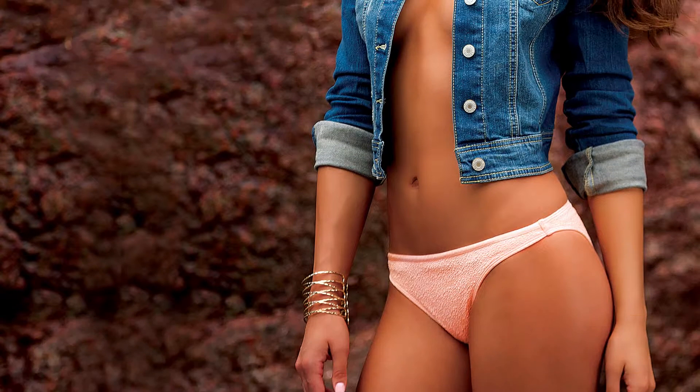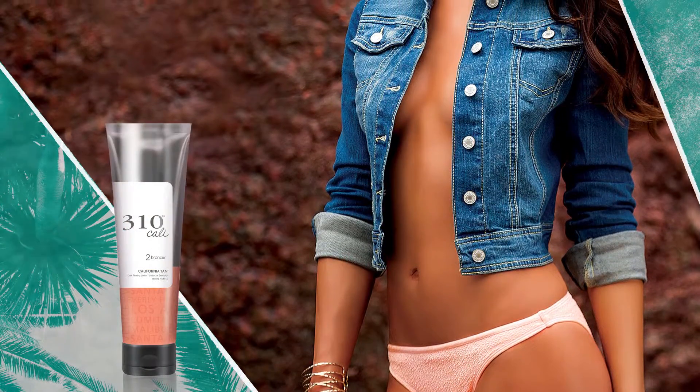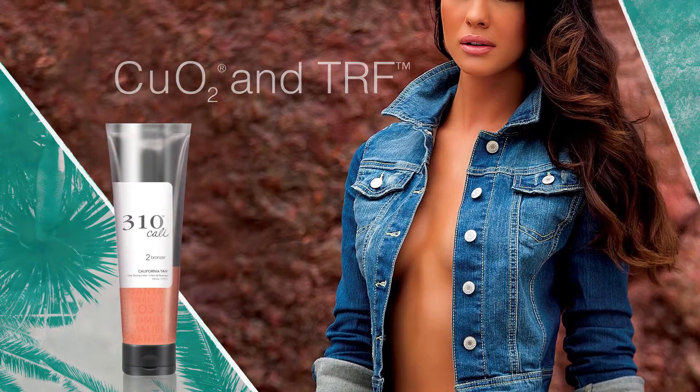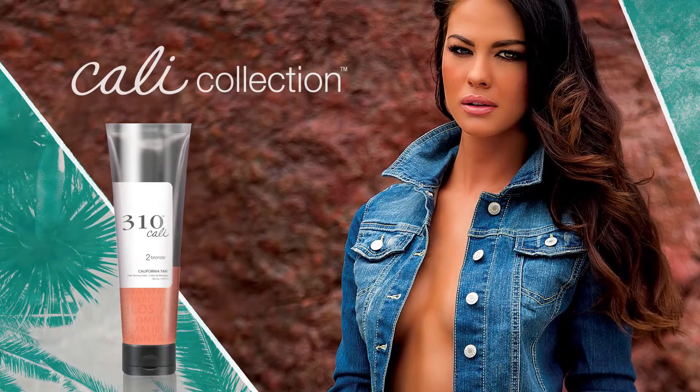Get lost in the sea breeze, salty surf, and endless summers with California Tans 310 Cali Bronzer. Developed from Cali Color with natural bronzers and Cu02 and TRF, while Cali Collection Blend helps keep skin looking young.